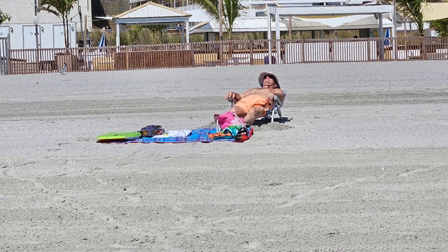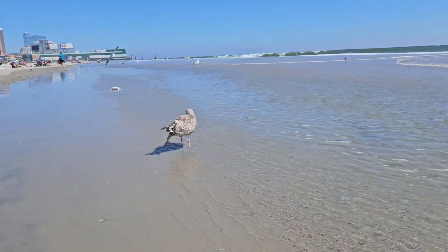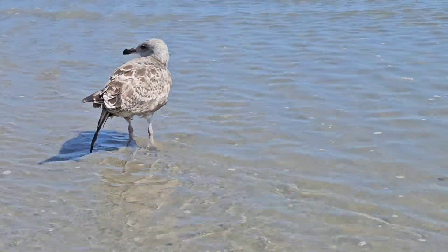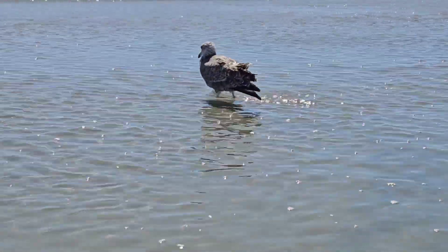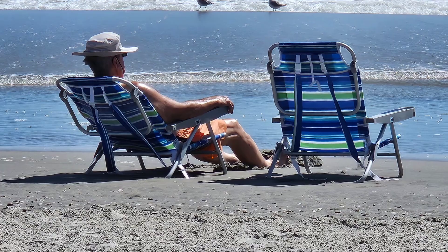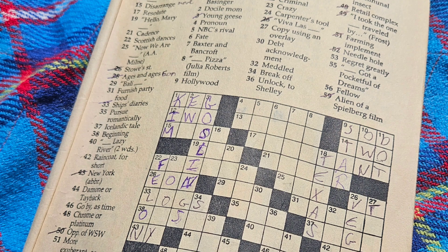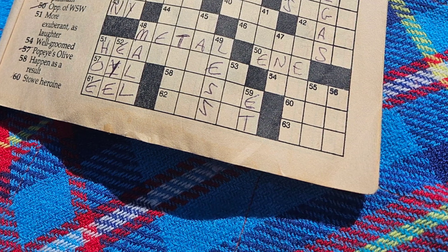My husband's back there trying to get the best tan. Our blanket is way back and our chairs are up closer to the water. I always like traveling with a crossword puzzle book to the beach or on airplanes — I like that it challenges my mind, and we work on it together which is fun too. And it saves my phone battery.